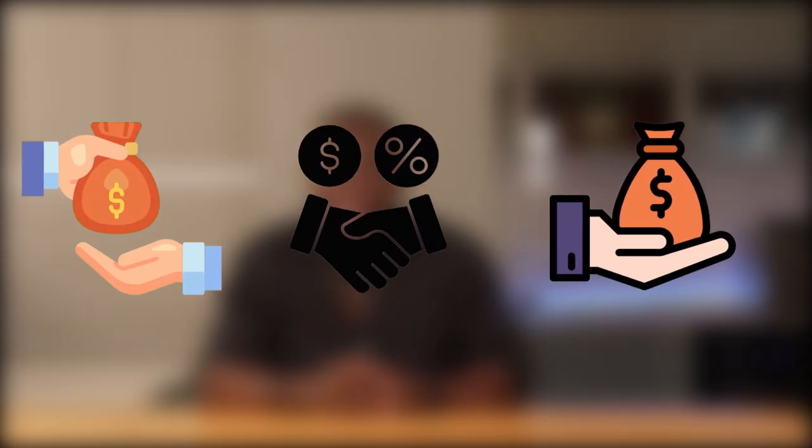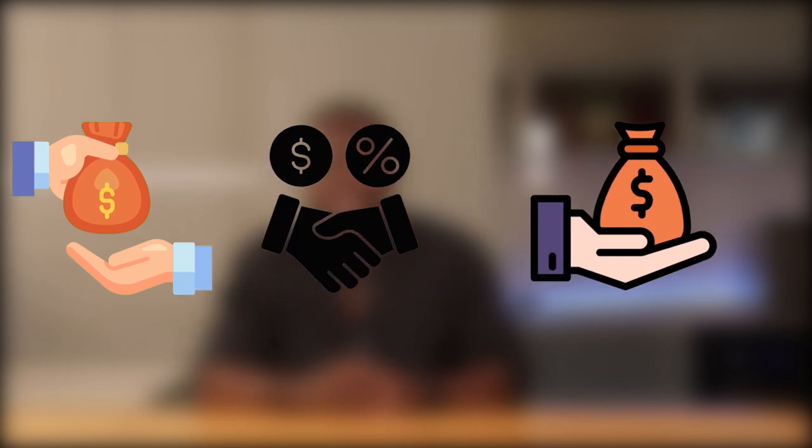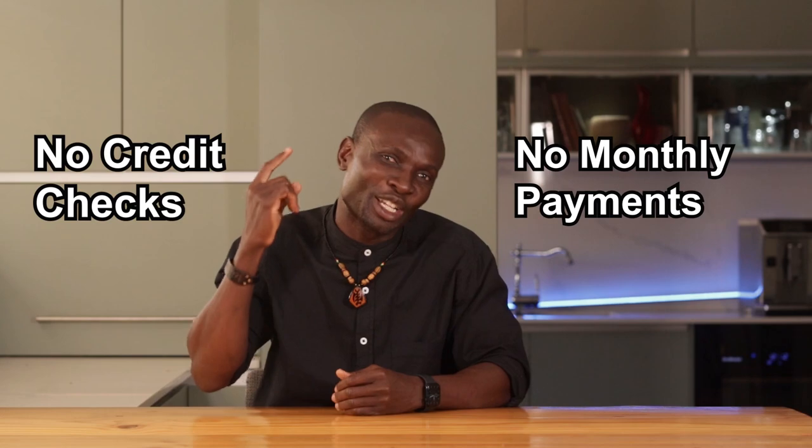I found my first lender at a real estate meeting — yes, those events are worth it. We ended up forming a great partnership and before I knew it, I had the funds to close the deal. The best part: no credit checks and no monthly payments until the house sold.